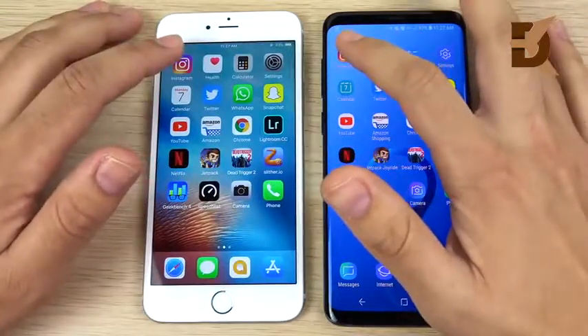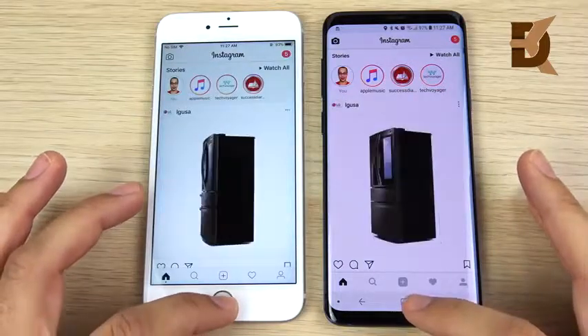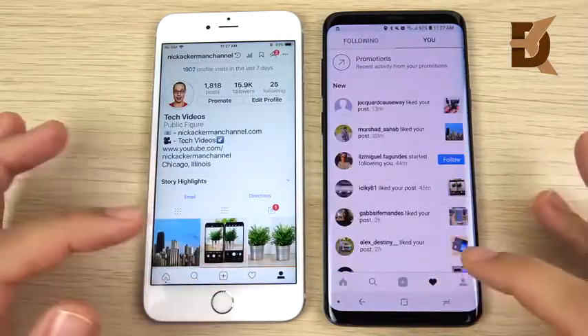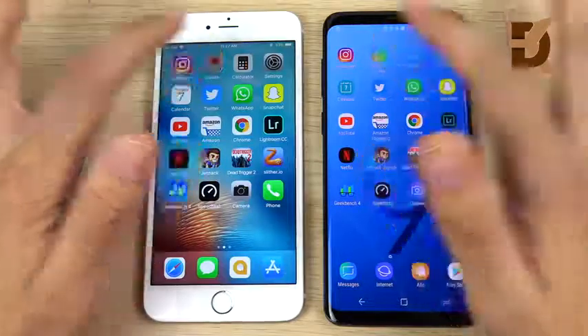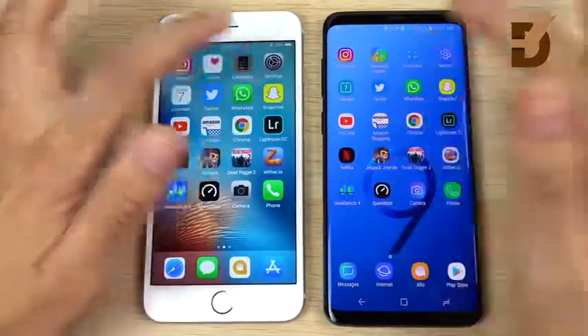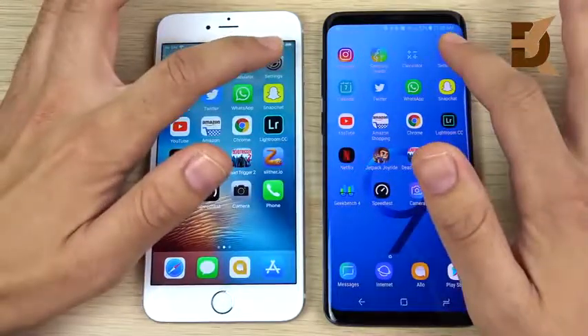Let's go into Instagram — you can see the Galaxy S9 Plus loads first, flipping through menus. The 6s Plus catches up, so they're about the same in Instagram. Apple Health versus Samsung Health — you can see that is the iPhone 6s Plus. Calculator — similar, but I think the S9 Plus edges it.